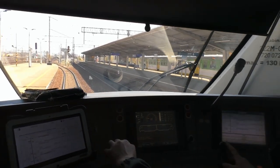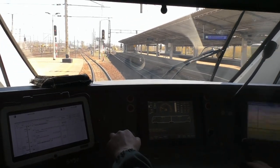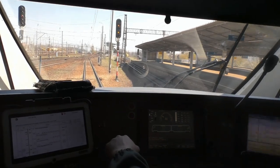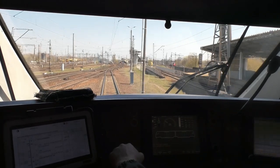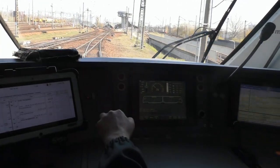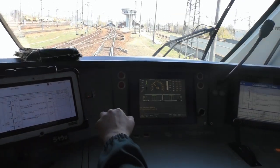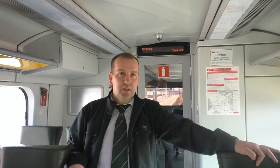Do napędu zostały wykorzystane dwa powerpacki firmy MTU. W skład każdego takiego powerpacka wchodzi 6-cylindrowy, turbodoładowany, wysokoprężny silnik o mocy 390 kW, automatyczna 6-stopniowa skrzynia biegów oraz przekładnia nawrotna firmy ZF. Moment obrotowy na zestawy kołowe przenoszony jest przy pomocy wałów kardana poprzez przekładnie osiowe.